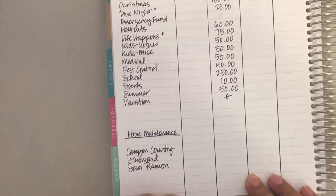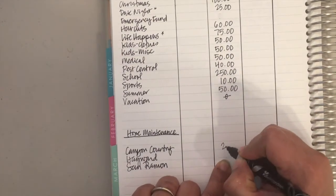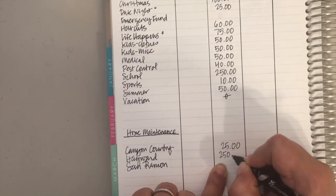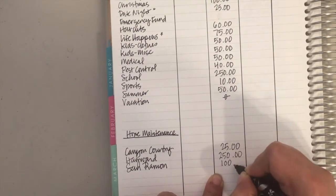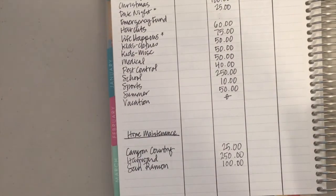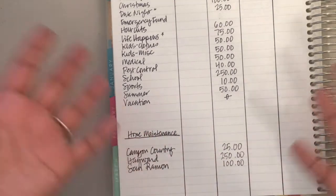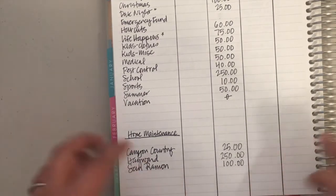We also have a home maintenance sinking fund for the three properties we own. For the one in Los Angeles — a condo — we put $25. For the rental property we're putting aside $250. For our own home we do $100. It probably should be the reverse, to be honest, but at the end of the day this is all our money, so that's fine.